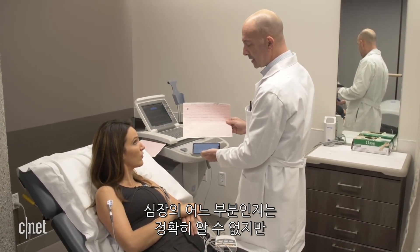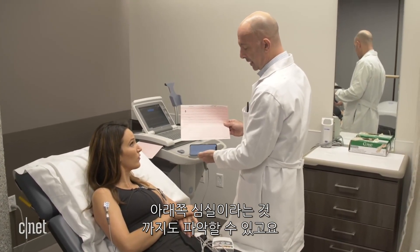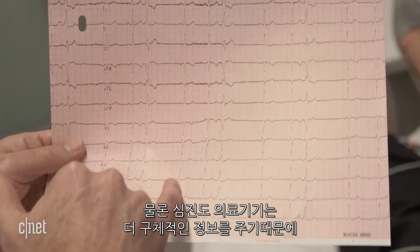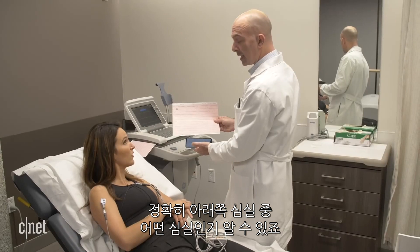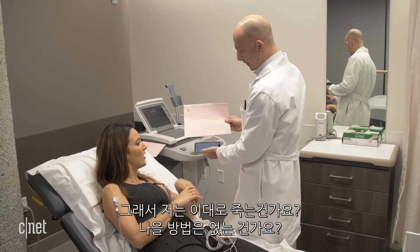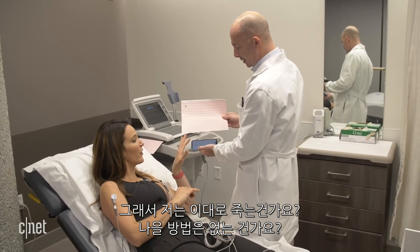It wouldn't tell us precisely where in the heart the beat originates, apart from the fact that it's coming from the lower chamber. Whereas this 12-lead EKG gives us essentially a fuller picture — it can tell us precisely where in the lower chamber it's coming from. And am I going to die? Is something wrong with me?